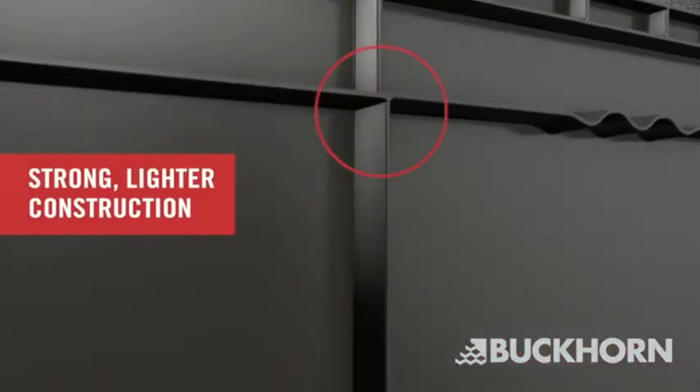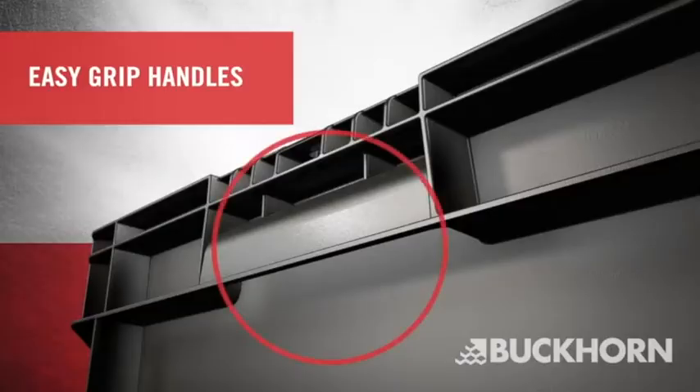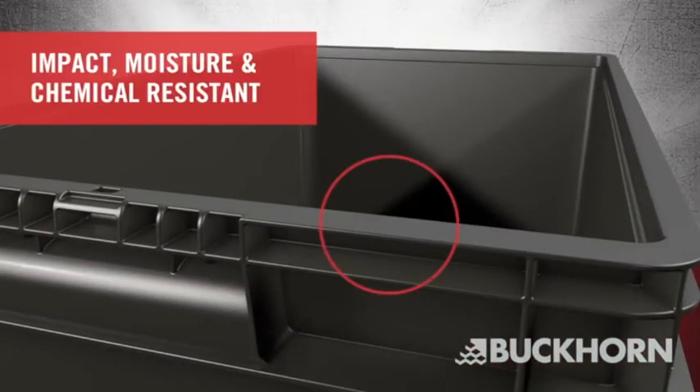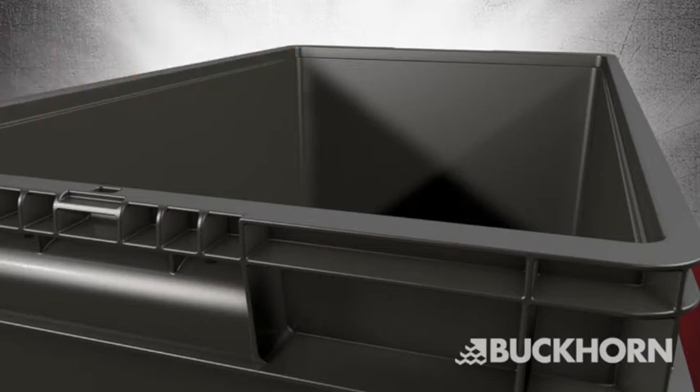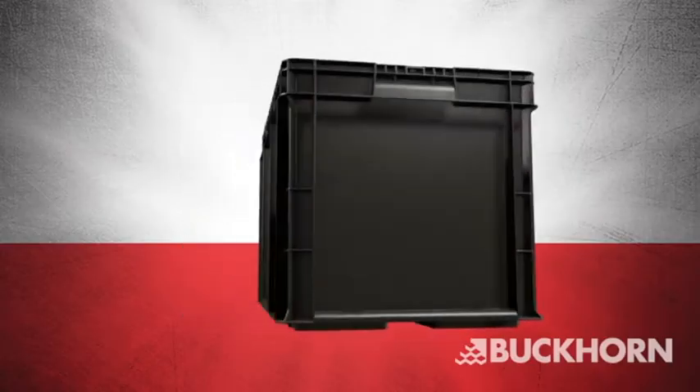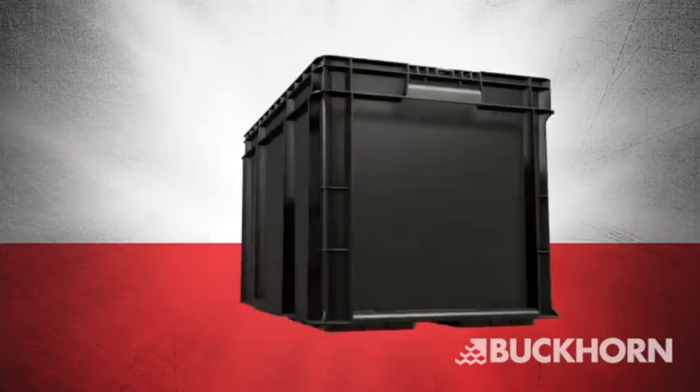Featuring a strong, lighter construction, larger, easier-to-grasp handles, protective perimeter dust skirt, moisture and chemical resistant HDPE, optional textured label area, more than 17 sizes — all 100% recyclable.